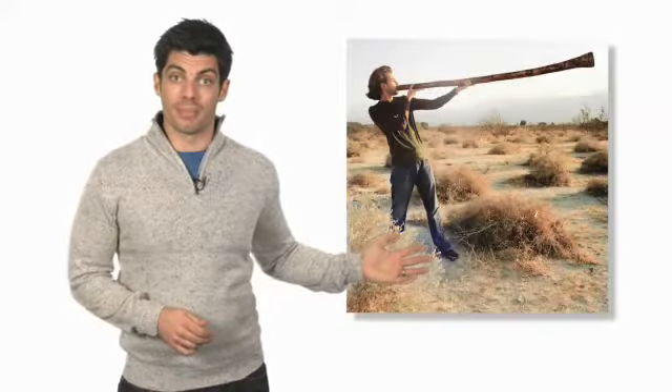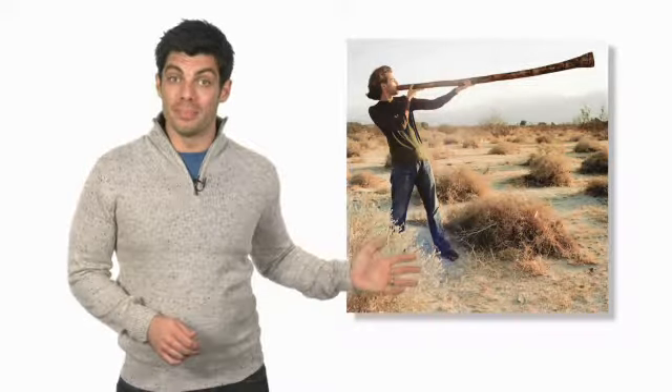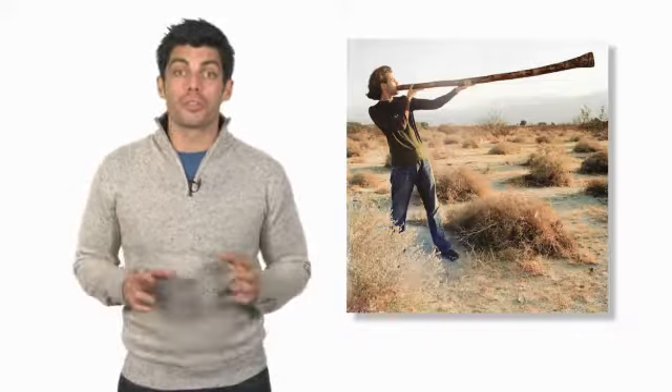People play music all over the world, and there are lots of different kinds of instruments. Look at this instrument. What is it? It's a trombone. What about this instrument? It's a didgeridoo. Do you know where it's from? It's from Australia.